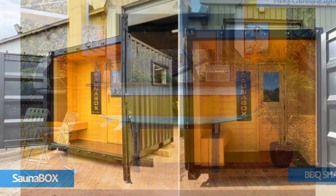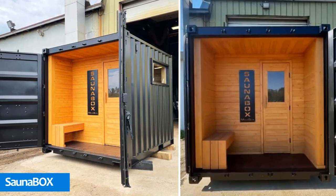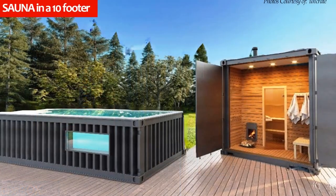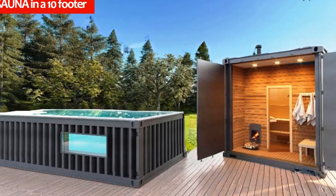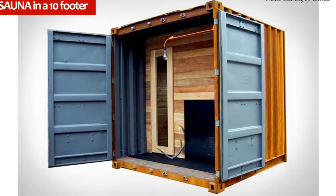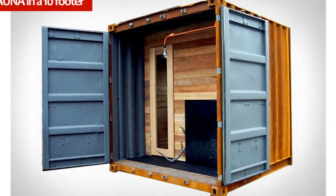Furthermore, the 10-foot cube can also be used as a sauna in a beautiful box with an outdoor shower to complement the poolside or as an additional accompaniment for an Airbnb rental.